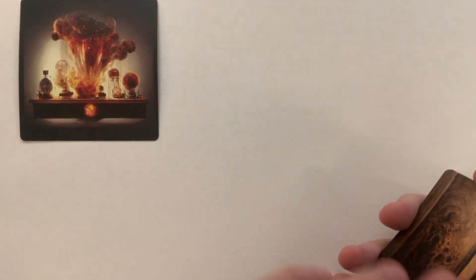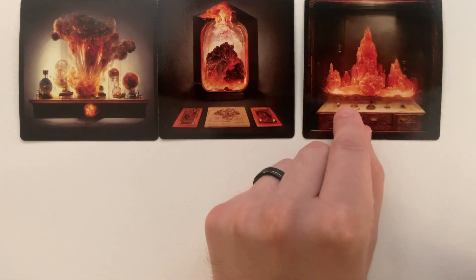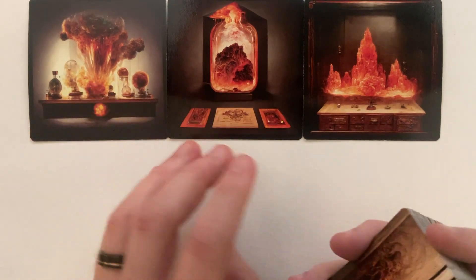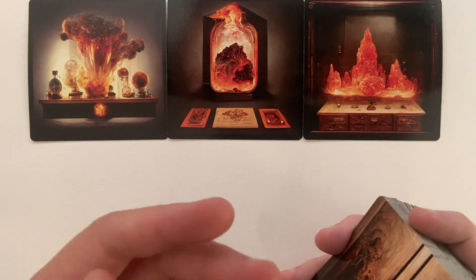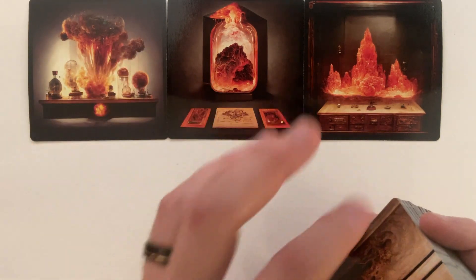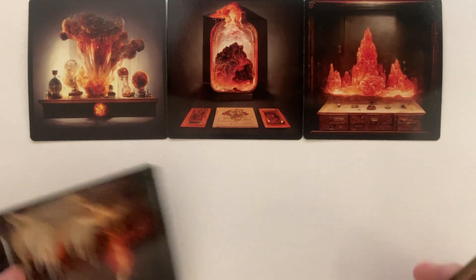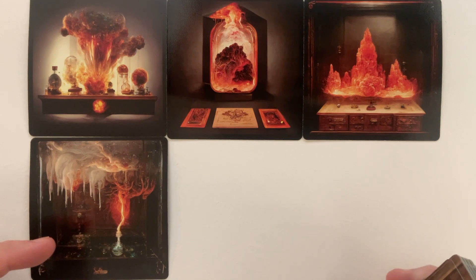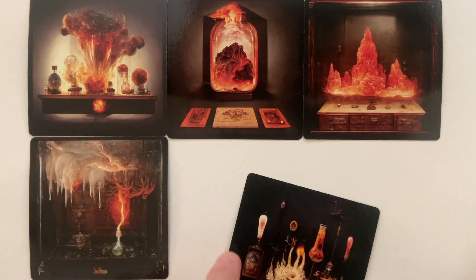Here we had 'explosion,' 'lava,' and lava again, actually. My original idea with the project was to make every single one wildly different and as unique as possible, and I still did go for that as I was picking images. But sometimes it would generate two things and I'm like, those are too cool, I've got to put them both in. This was 'elemental magic, lightning, fire, water, and ice,' I think something like that. And it came up with this cool little bottle like freezing rain thing — so cool.